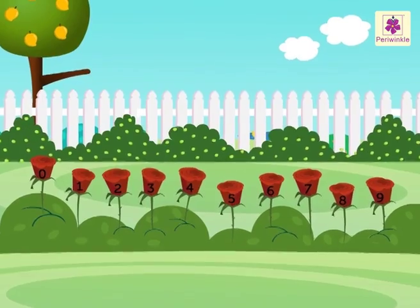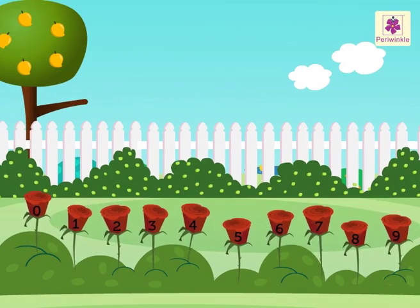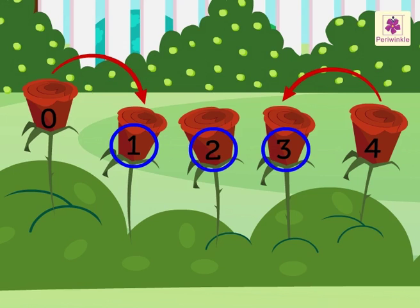Can you see the red roses? Every red rose has a number. You can see the numbers 0 and 4 on the red roses. Which numbers are in between them? 1, 2 and 3. Thus, numbers 1, 2 and 3 come between 0 and 4.